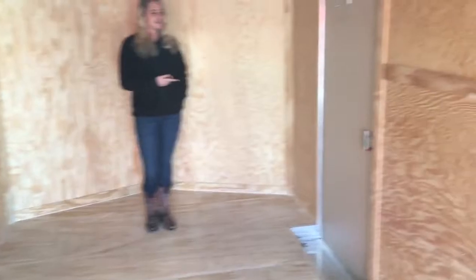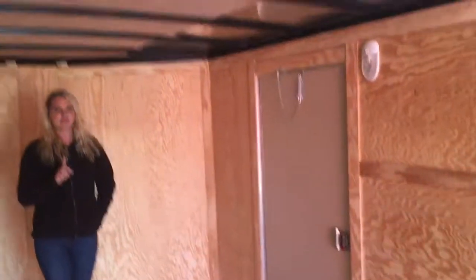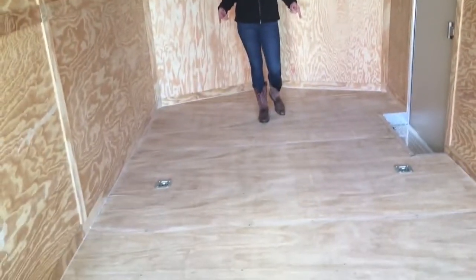It comes with your 36 inch side door with the RV latch. You also have a dome light and a non-powered roof vent. It also comes standard with four D-rings, which are your tie downs.